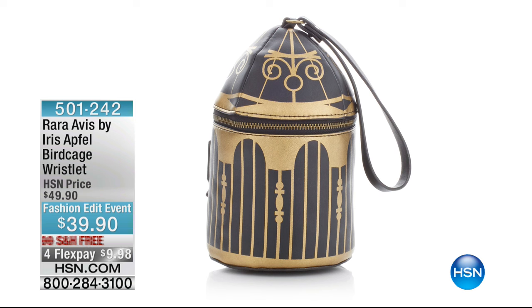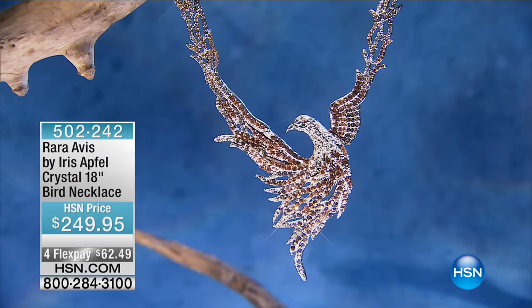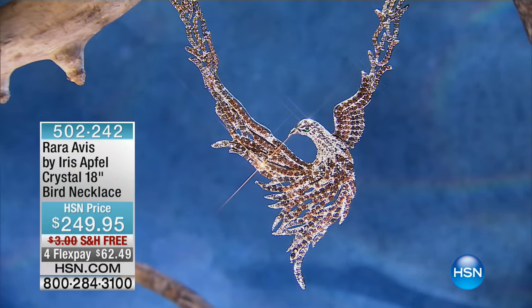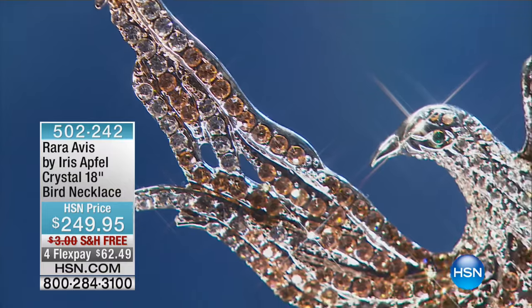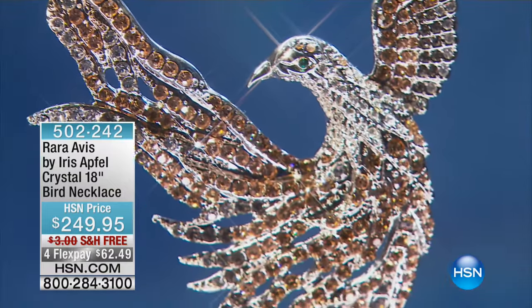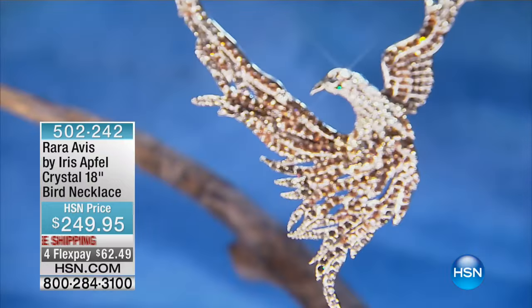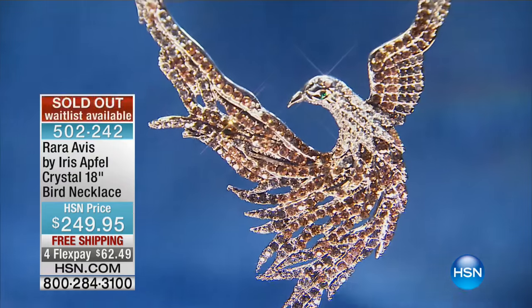Diane explains she bought a jacket from another place — it has lines and circles, black and white — and Iris's necklace is going to look absolutely stunning with it. She's been a huge admirer, has seen all of Iris's films and documentaries, and wishes her many more years of happiness with her designing. Iris responds, 'Bless you,' and compliments Diane for being clever in thinking of the birdcage wristlet as an art display piece.